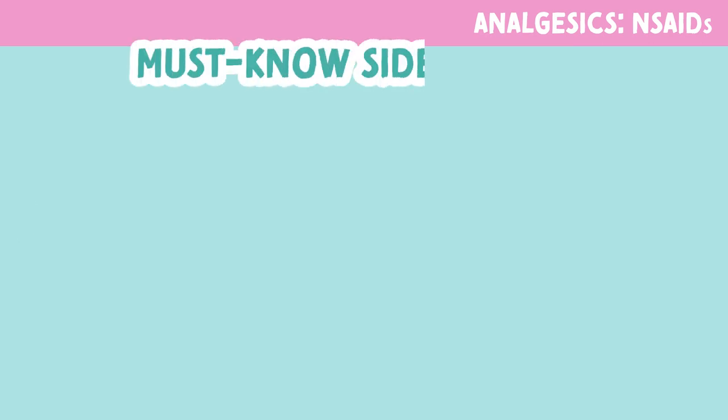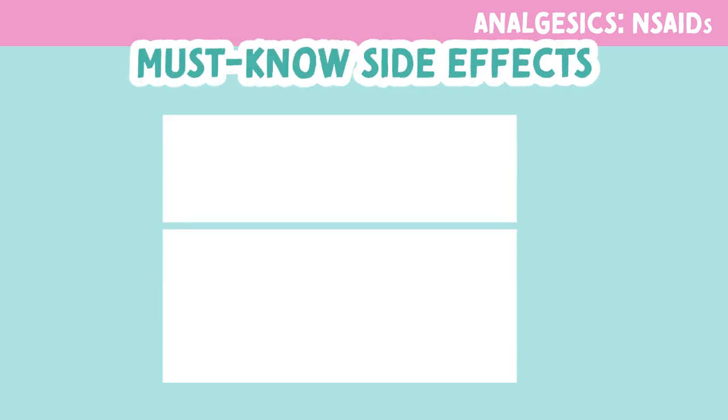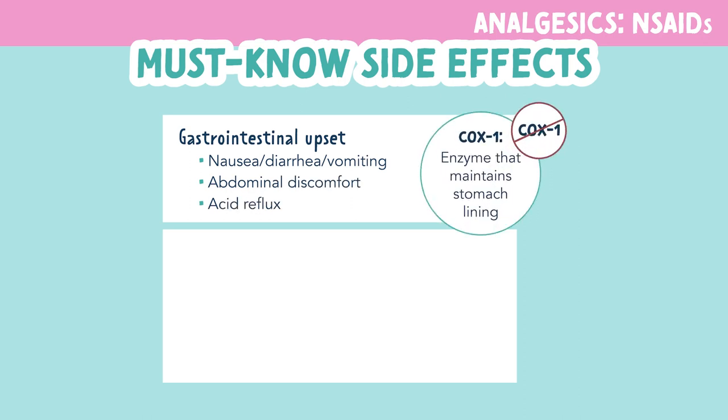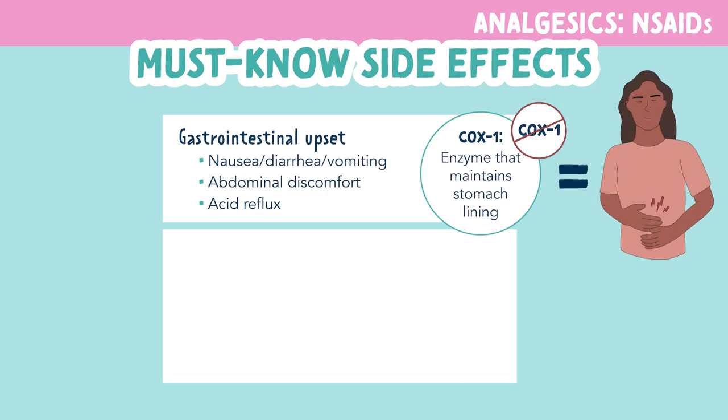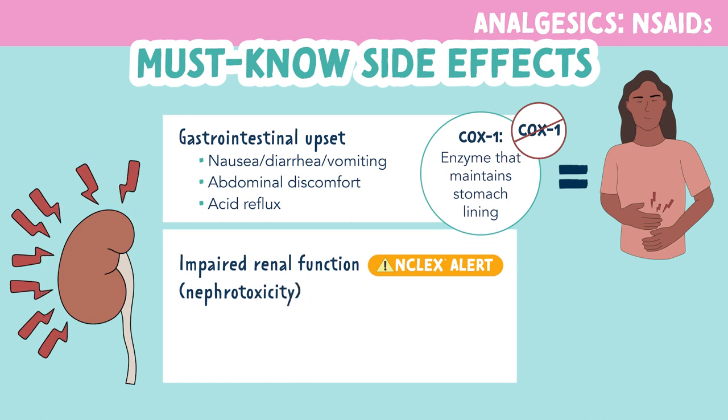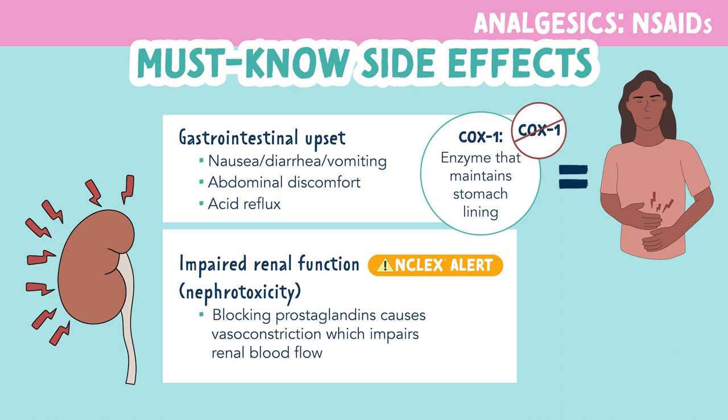Let's look at some of the must-know side effects for NSAIDs. NSAIDs cause GI upset, such as nausea, diarrhea, vomiting, abdominal discomfort, and acid reflux. Remember, NSAIDs block cyclooxygenase enzyme 1, which is the enzyme that maintains stomach lining, so the GI system is not protected and may become upset. NSAIDs also cause impaired renal function or nephrotoxicity. Blocking prostaglandins causes vasoconstriction, which impairs renal blood flow.